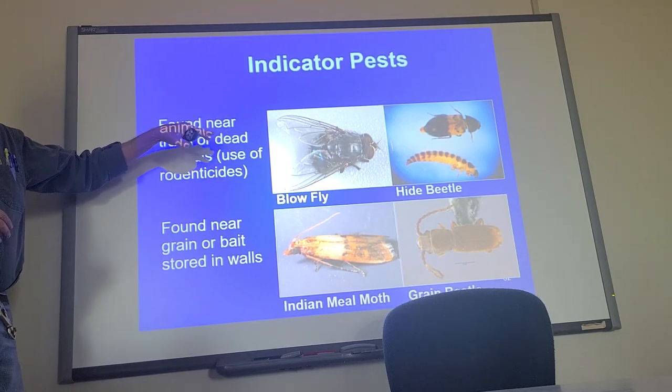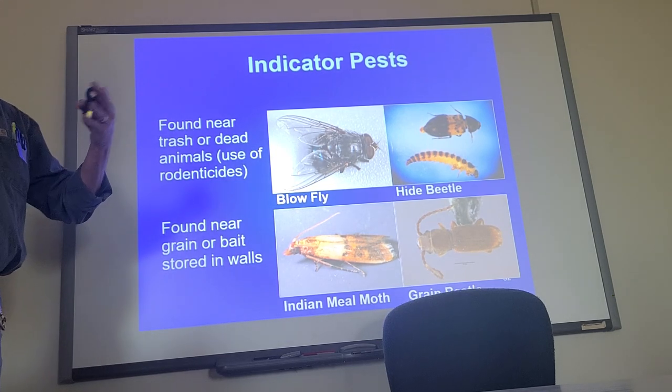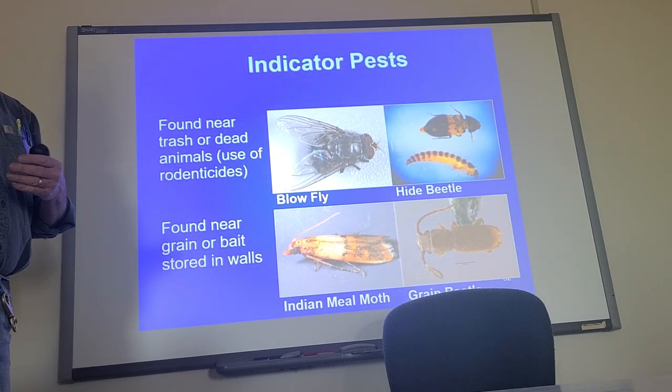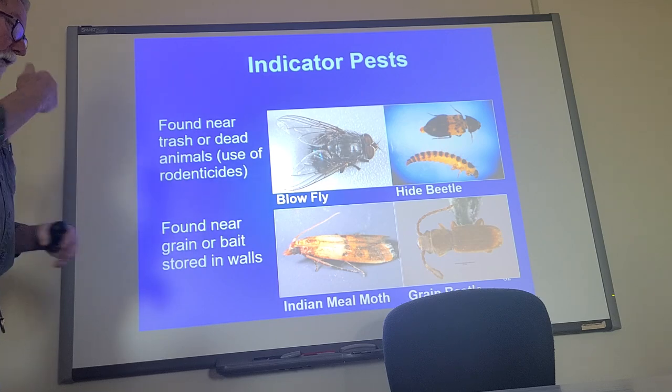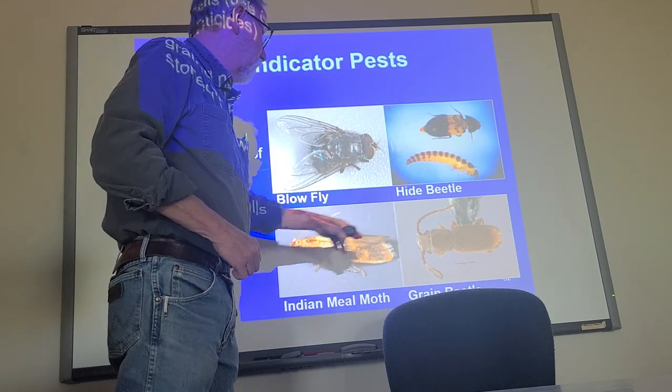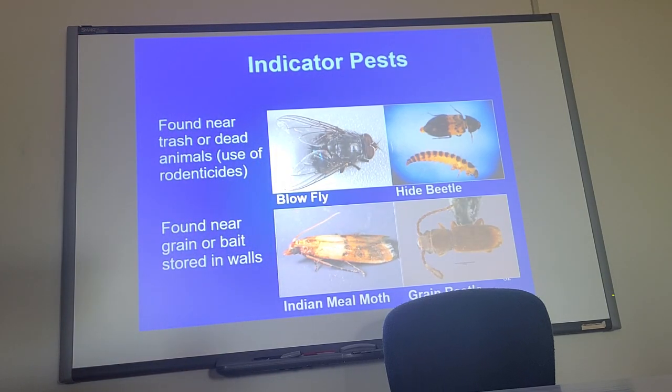If you're using rodenticides — and I'm against using baits for many reasons — then you know they're going to die in your house somewhere. Rats, and especially mice, will cache food; they'll hide things. If they're storing grain and you start finding grain moths that aren't in your cornflour or cornmeal or someplace else, they might be coming out of the walls where these things hide grain.